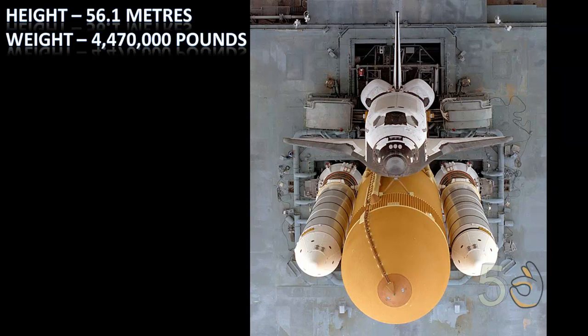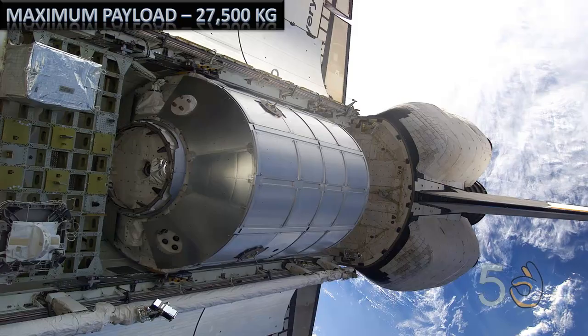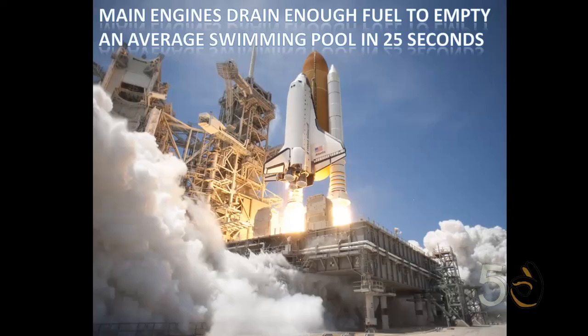The Space Shuttle had a height of 56.1 meters and a total weight of 4,470,000 pounds. It had a maximum payload of 27,500 kilograms. The orbiter's main engines drained enough fuel to empty an average swimming pool in just 25 seconds.